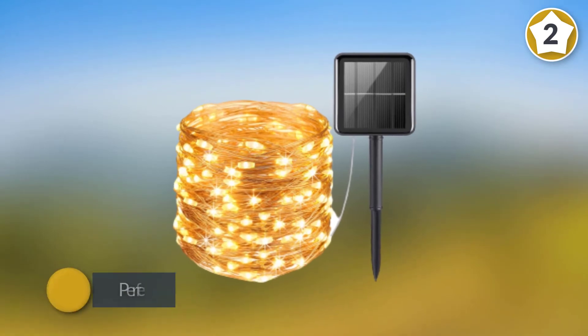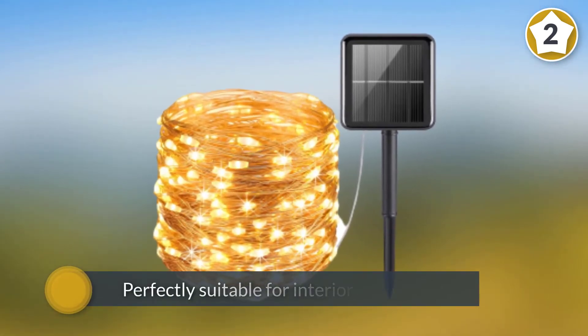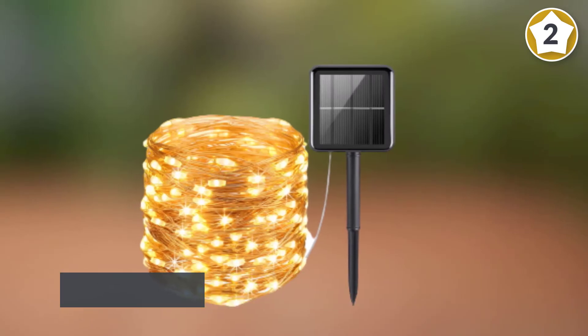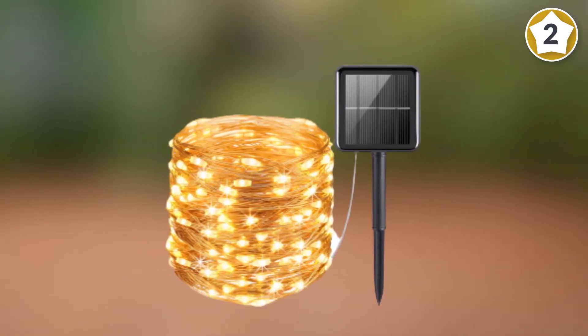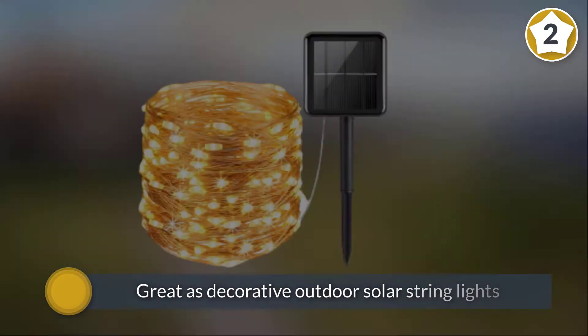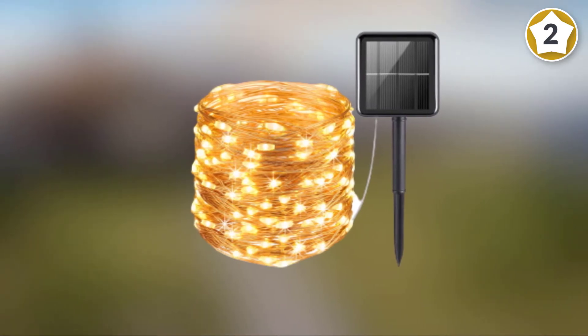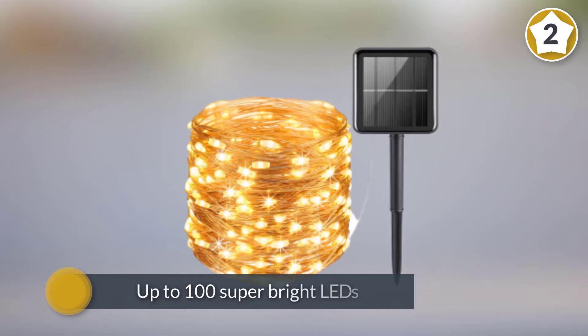Number two: AMIR upgraded solar powered string lights. The AMIR solar string lights offer one of the most beautiful options to light up indoor and outdoor locations in your house. These solar fairy lights are perfectly suitable for interior decorating, but are also great as decorative outdoor solar string lights for a home garden, a wedding party, a commercial cafe, or a beautiful outdoor restaurant.